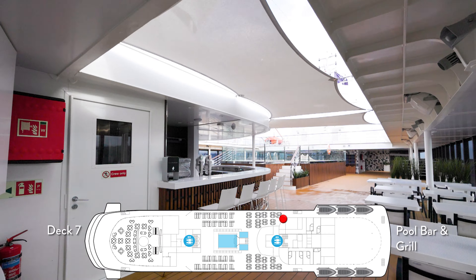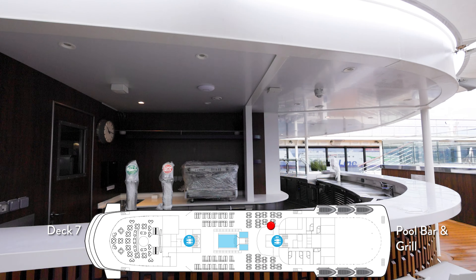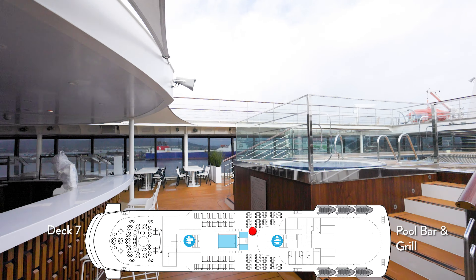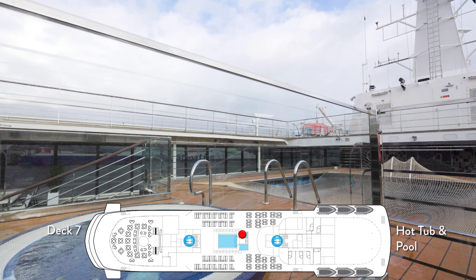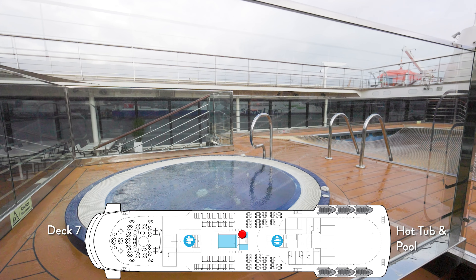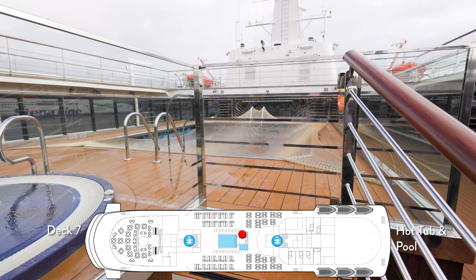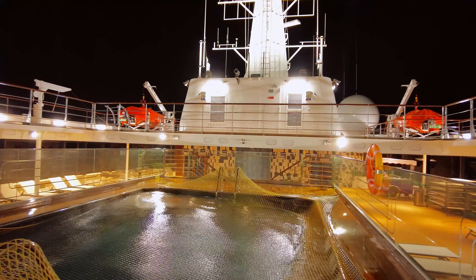We're now on the seventh deck where we find the pool. Unfortunately, during our cruise we had cool rainy weather, so they never opened up the pool bar and grill. Fortunately, the hot tub was open almost every day and it was very warm. The pool didn't open until our last two days; however, we were surprised to find it was heated to at least 90 degrees or so, which was incredibly nice.